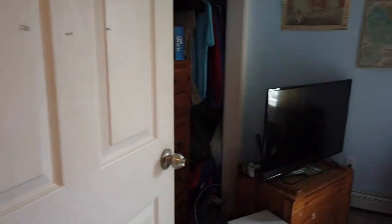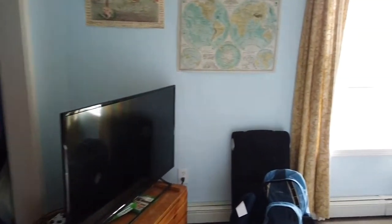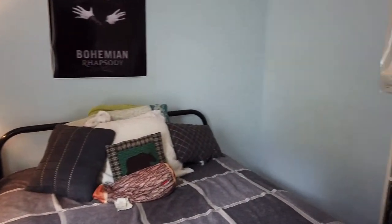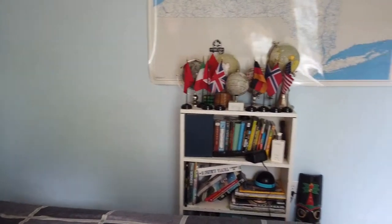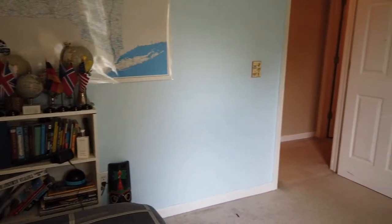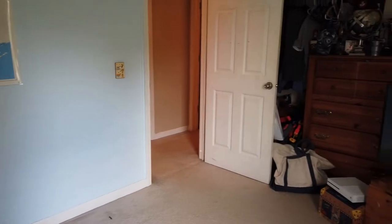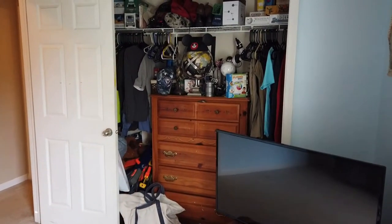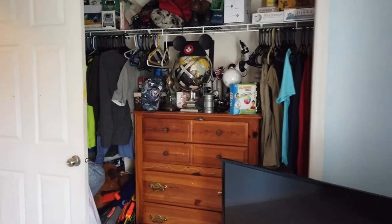Now we'll head past the stairs towards the other way. This is the third and final of the secondary bedrooms. They're all basically the same, pretty equal space. The closet positioning is a little bit different — this closet is placed at the end, but it's still the same size as all the others.